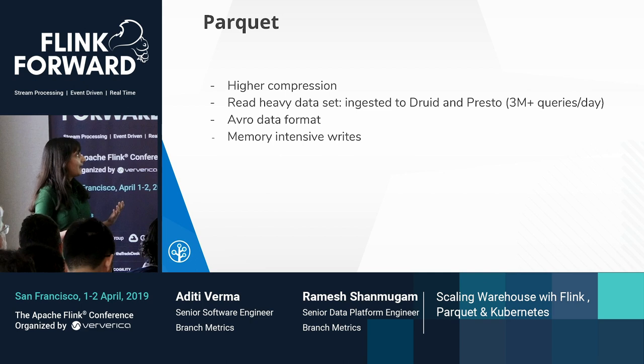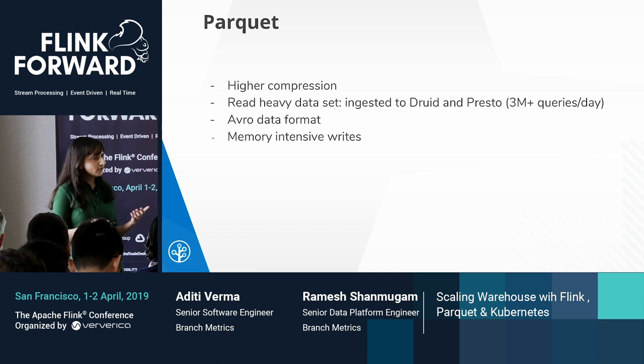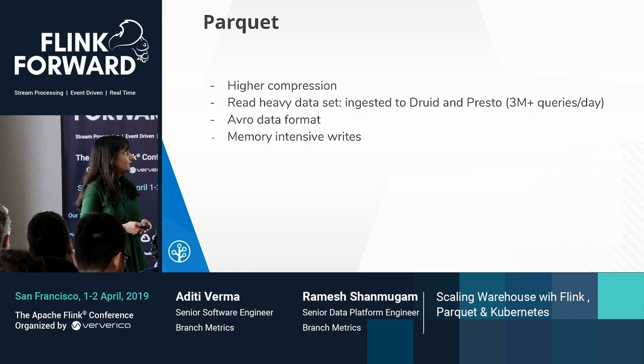Parquet is the format we use for writing files into our warehouse. We chose Parquet because it is a compressed columnar storage format. For most of our use cases, we query a subset of fields from the data, so it's really useful in terms of performance, with added features like predicate push-down and column pruning. We also use Avro as the serialization format because it provides type safety and is very useful for schema evolution and migration.